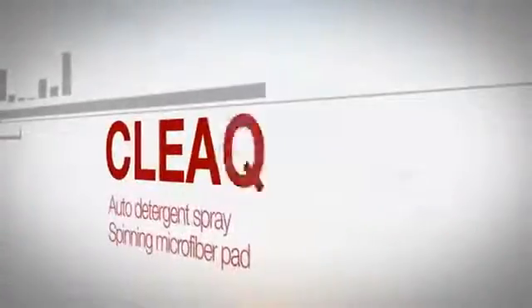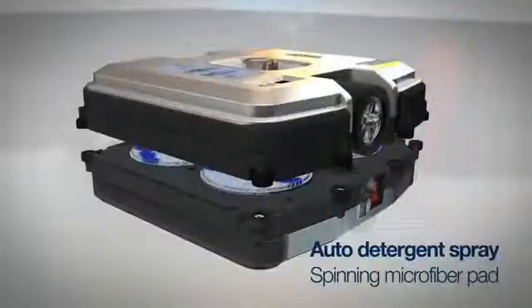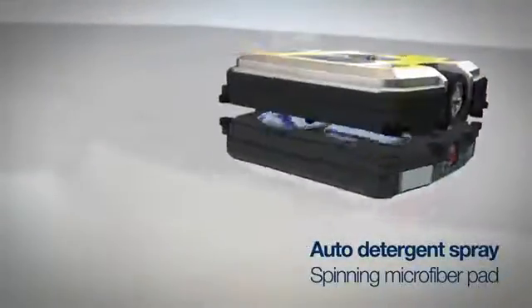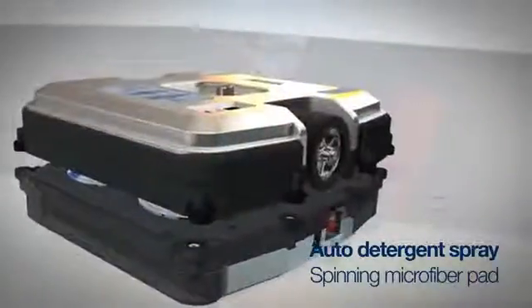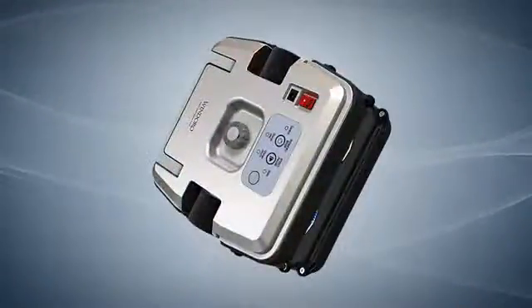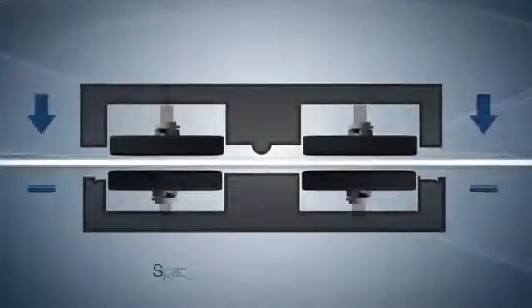With window-exclusive detergent sprayed automatically, your windows are cleaned to a clear shine using a rotating microfiber pad. The device uses neodymium magnets to adhere to windows. If the window is thin, the magnet is pulled back to reduce the magnetic force, and pushed forward to strengthen the magnetic force for a thick window.